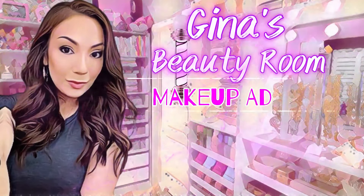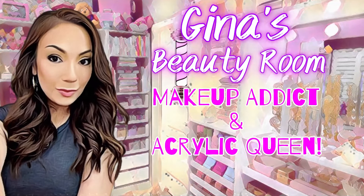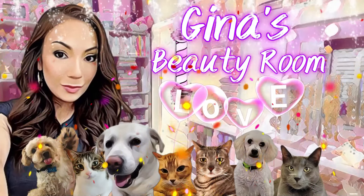Hey guys, welcome back to my channel. I'm Gina, welcome to Gina's Beauty Room. We're going to be doing a full face of drugstore makeup together. A lot of these products are new to me and some are new to the drugstore. We're going to be chatting about these makeup products as I go, and then at the end I'm going to give you my final opinions.